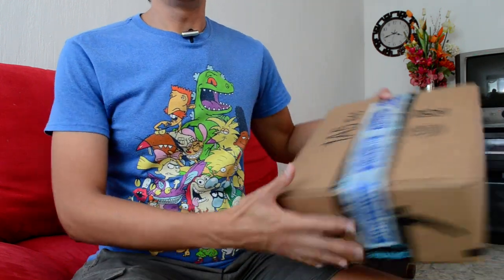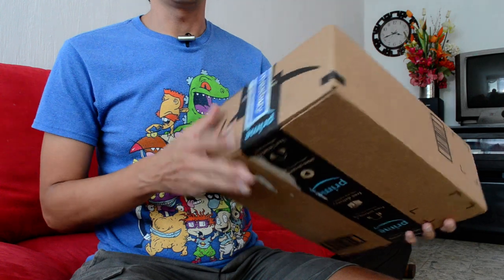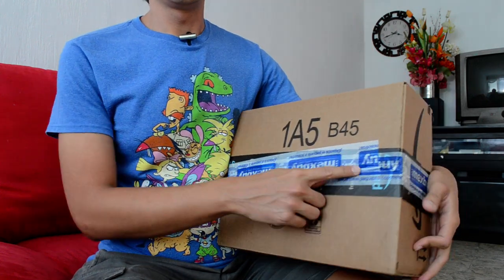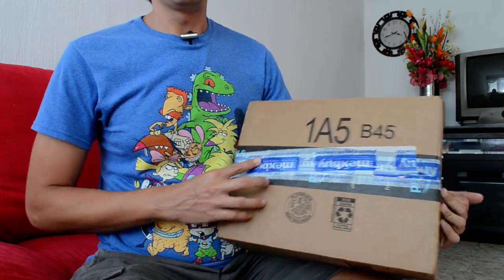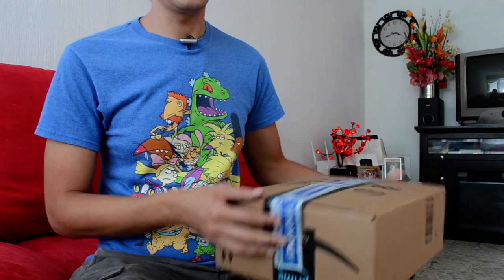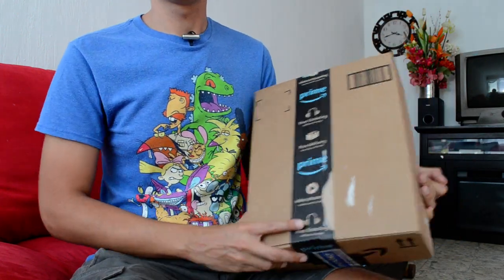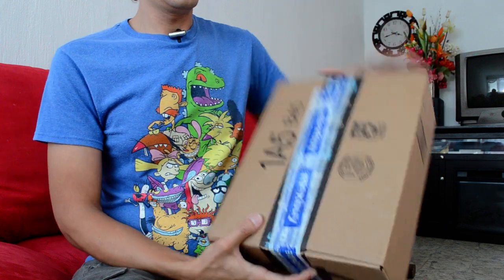Hello, today I'm going to unpack my new Cuties size 7. As you know, any American product is firstly opened by customs — in this case, Mexican customs. I got this ugly patch on my Amazon box. Let's get started.